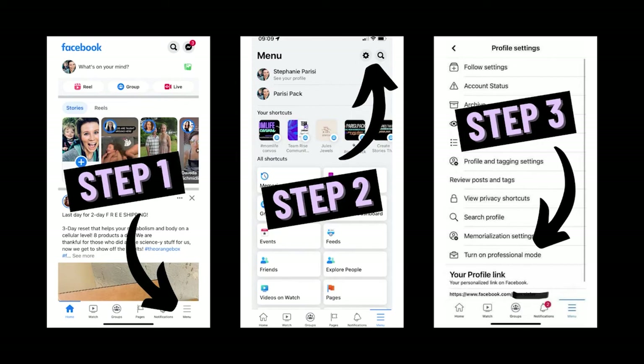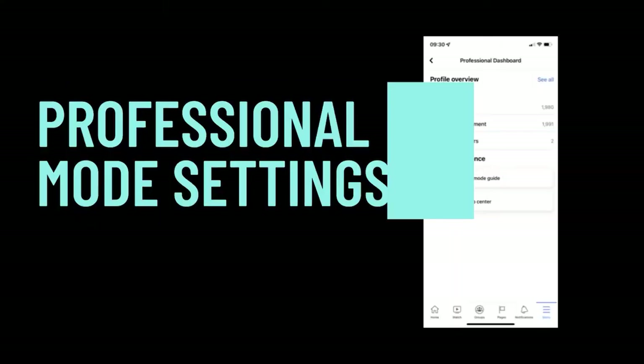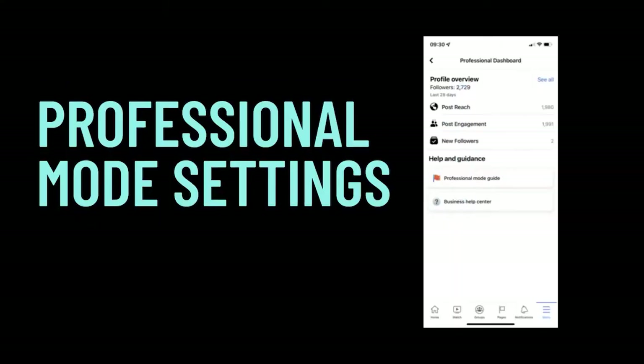Then if you scroll all the way down, you're going to see 'Turn on Professional Mode.' Depending on your location, you may or may not have it yet, but hang tight — it's coming. And that's it, easy peasy, you've turned it on. Now, what are the benefits? Why should you actually bother to flip that switch?